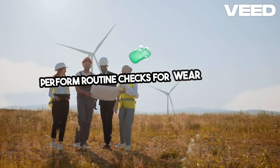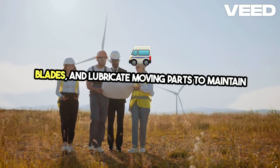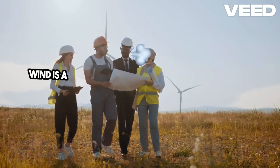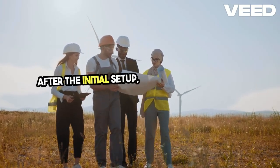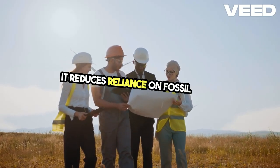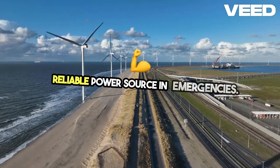Perform routine checks for wear and tear, clean blades, and lubricate moving parts to maintain efficiency. The benefits of wind power for preppers are numerous. Wind is a sustainable and inexhaustible resource, and after the initial setup, operational costs are minimal. It reduces reliance on fossil fuels, lowering carbon footprints, and ensures a reliable power source in emergencies.